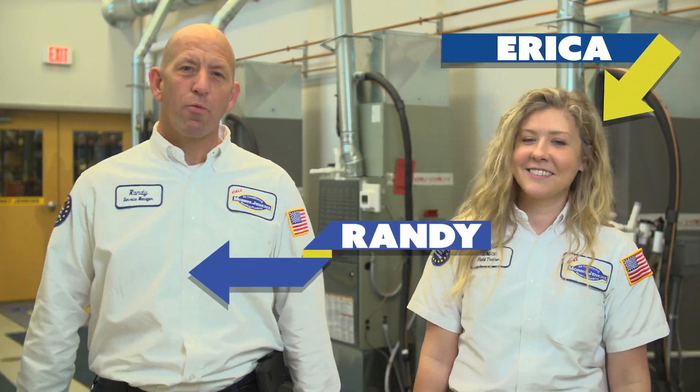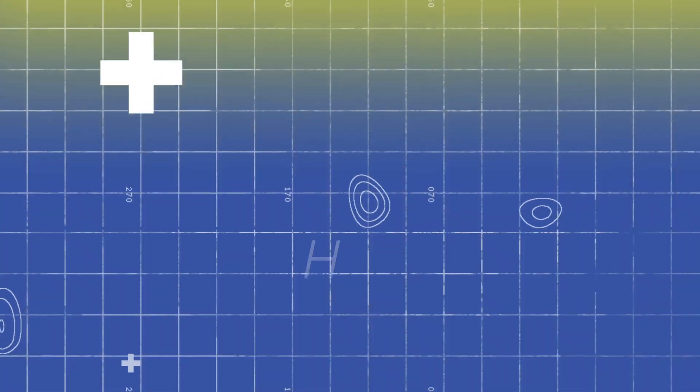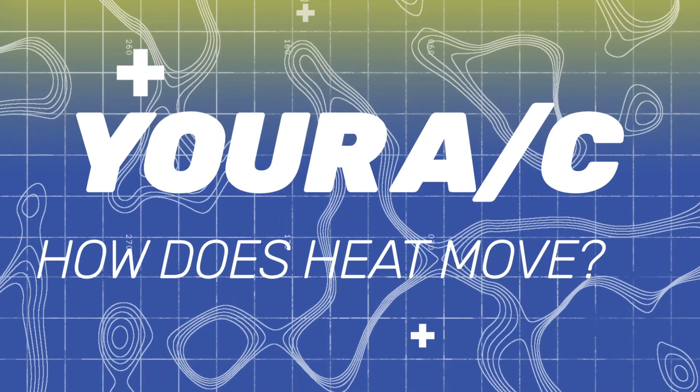Hi, I'm Erica and I'm Randy, and today we're going to talk about your air conditioning system and how it moves heat.